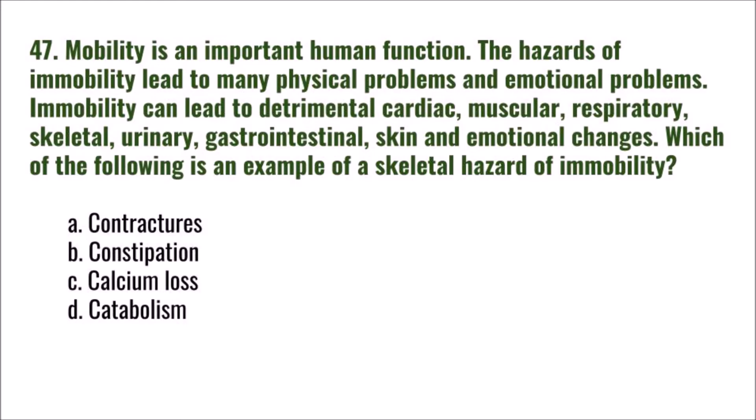Question 47: Mobility is an important human function. The hazards of immobility lead to many physical and emotional problems, including detrimental cardiac, muscular, respiratory, skeletal, urinary, gastrointestinal, skin, and emotional changes. Which of the following is an example of a skeletal hazard of immobility? A) contractures, B) constipation, C) calcium loss, D) catabolism. The correct answer is C: calcium loss.